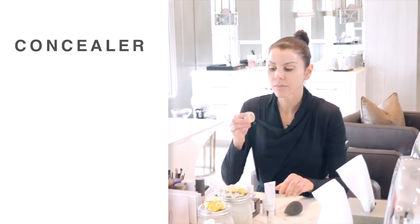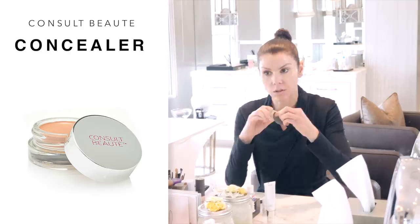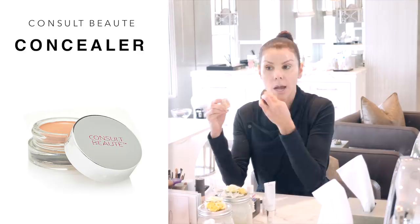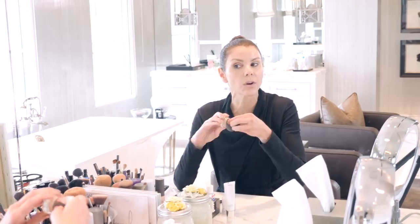Then I take my Consol Beauty Concealer. Again, it's got volumagen in it, so it's hydrating and plumping. I love the consistency of it and I love how it covers. I do it around my eyes, around my nose where I have those unfortunate little broken red capillaries, and then you just put it anywhere you need a little extra coverage — like a zit, a little sunspot, or something.